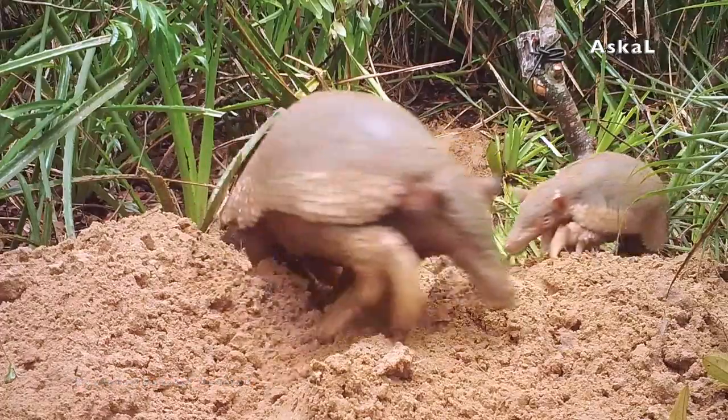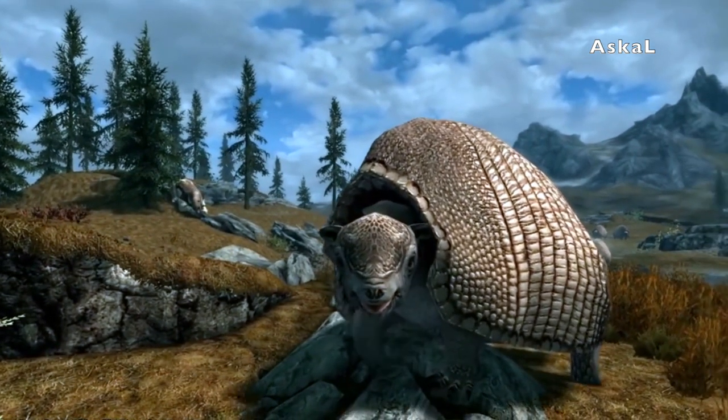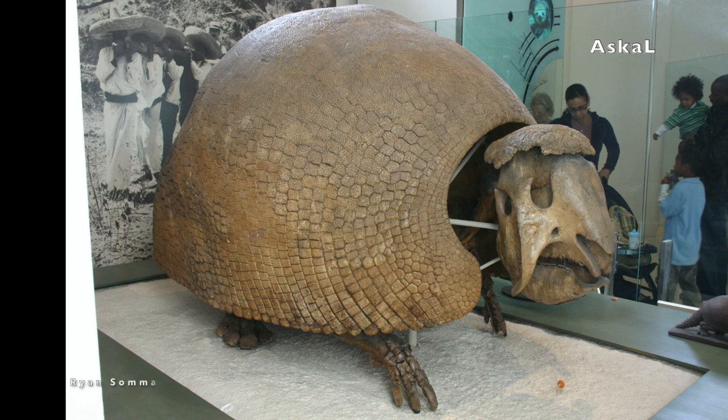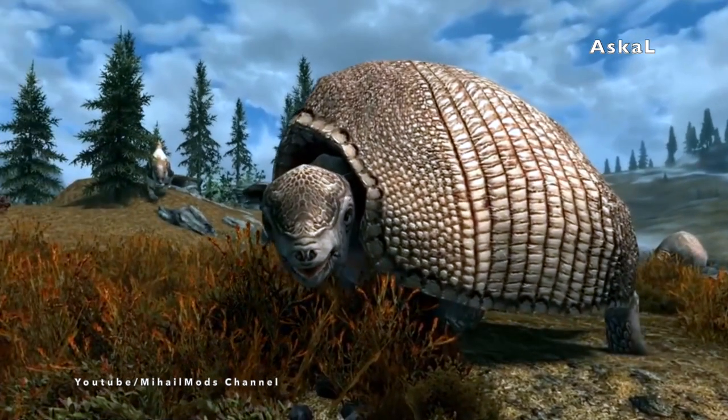The armadillo is known to be related to the extinct animal species the Glyptodon. These prehistoric animals were large — comparable in size to a Volkswagen Beetle.